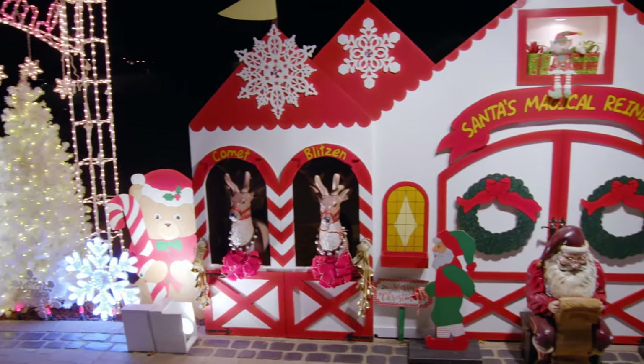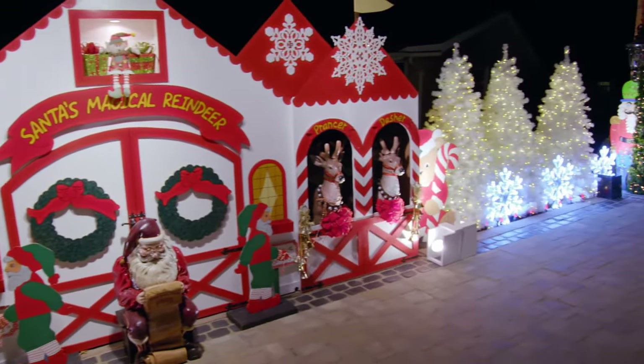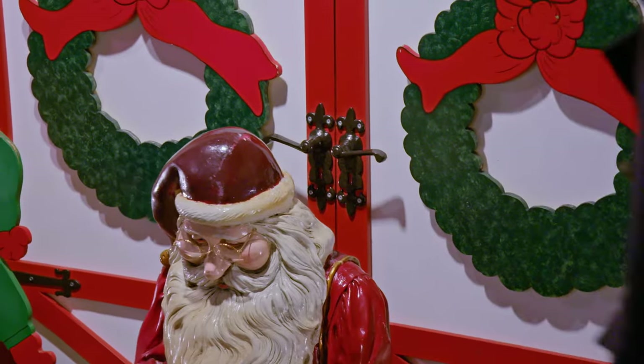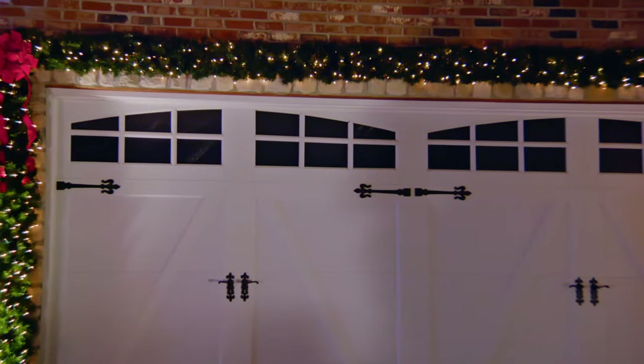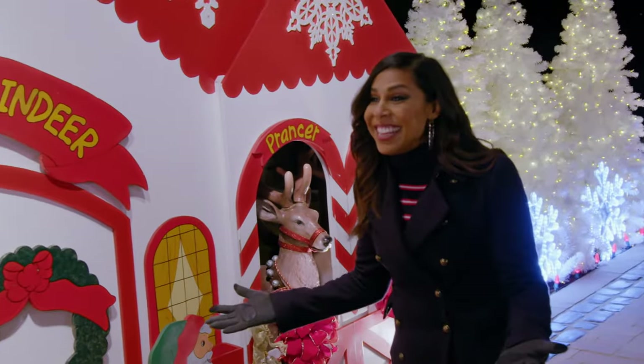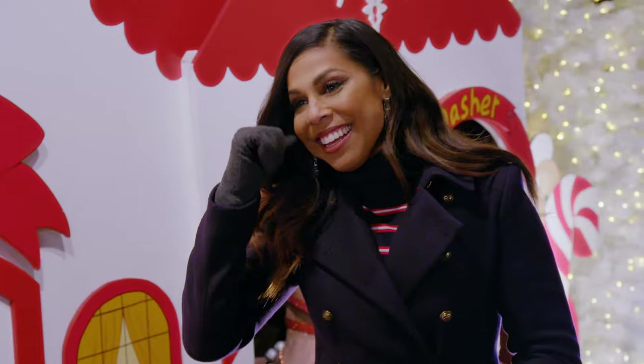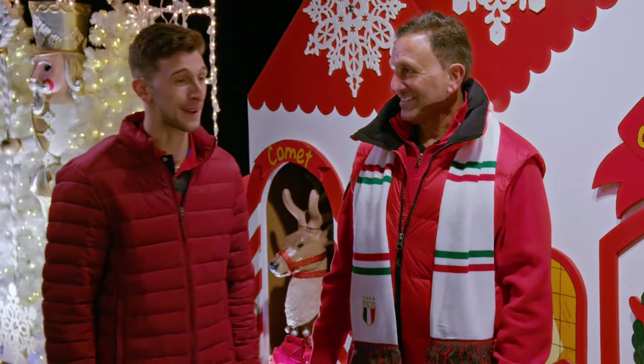I wanted to have a barn scene to kind of match my garage doors. When you look at it, it kind of goes with our house — you can tell by the handles, they match the handles in the garage. Like, this is the detail? Yeah, this is part of the house. Has he always been like this your whole life? My whole life, yeah. He has the eye for it and I'm just the pack mule.